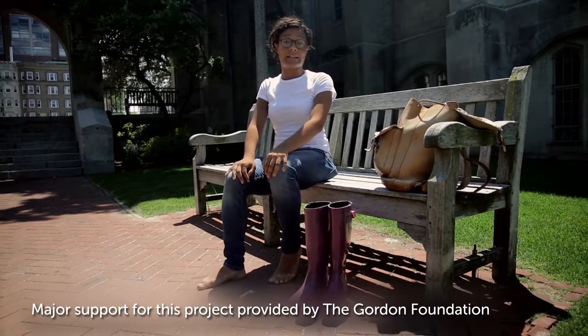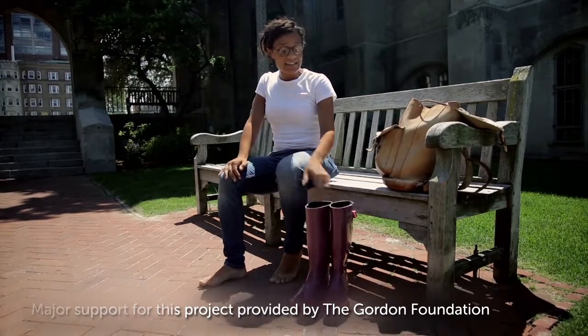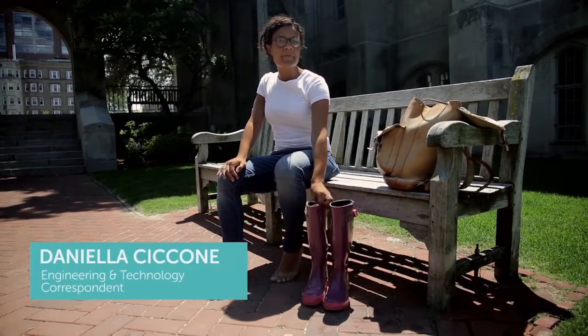Where I live, the weather can change pretty quickly. It'll be raining on my way to class, so I'll grab my rain boots, but by the time I get out, it's dry and so much warmer. Time to switch to sandals.